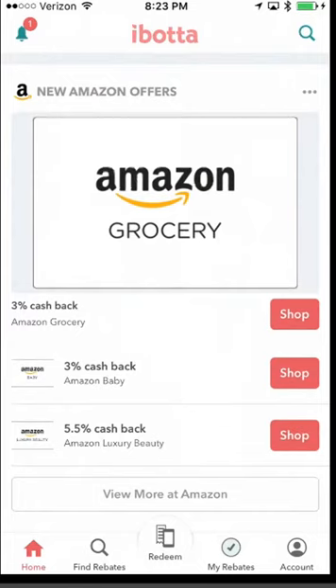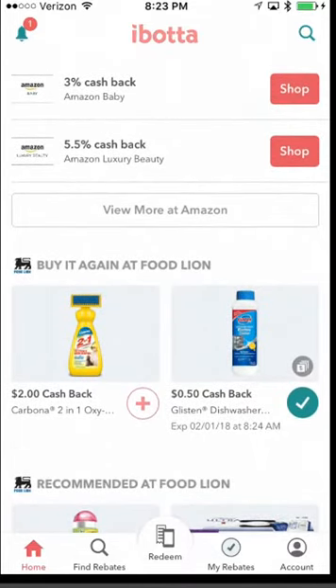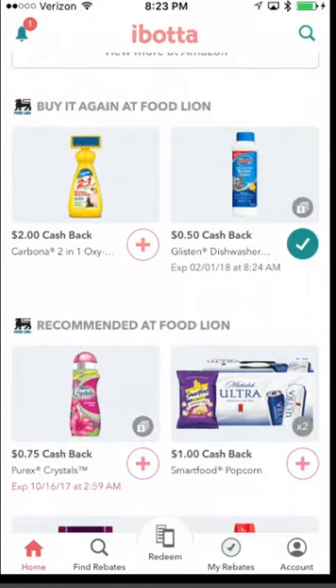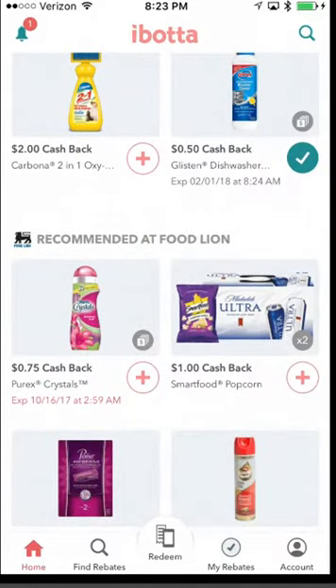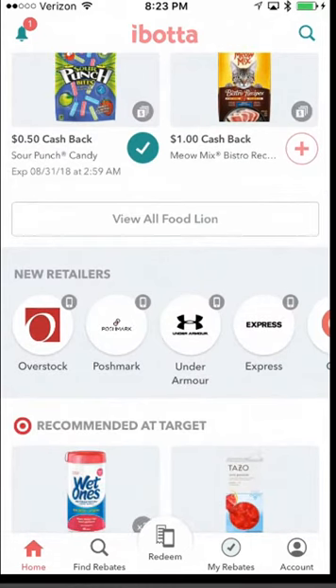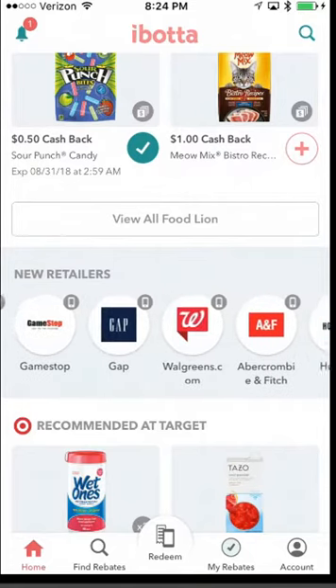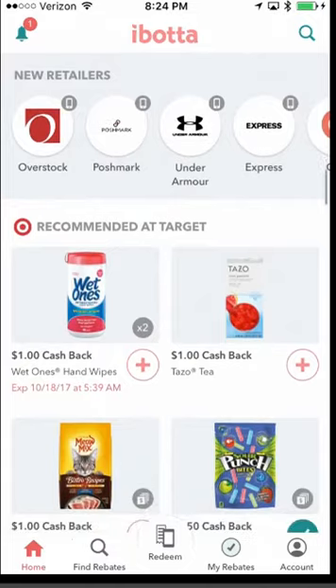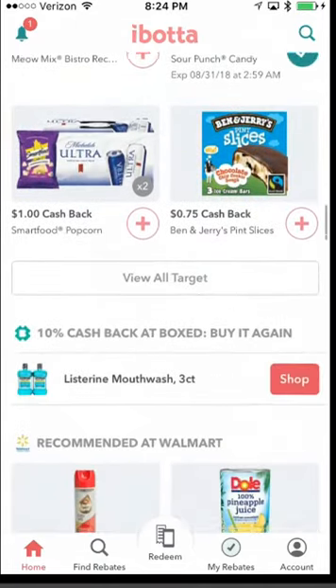For Amazon groceries, there's 3% cash back on the baby section and 5.5% cash back on Amazon Luxury Beauty. You can click to see a giant list of Amazon offers. Scrolling down, you'll see items you've purchased before that it has recorded — I have one selected for 50 cents off dishwasher cleaner. It also shows recommended items, which changes based on the last store you shopped at. You can view all items in a store. I like the 'New Retailers' section — most of them weren't here last year.